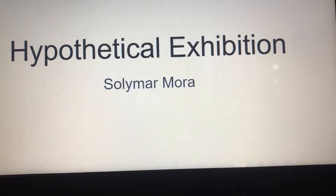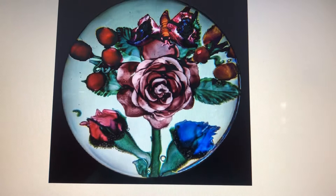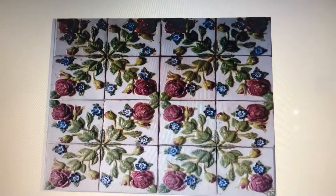For my hypothetical exhibition, I decided to do it on roses. My first piece is a fan called Birds Among Roses, and it has a bird that is sitting on a rose. My next one is a magnum bouquet with roses that has one big rose in the middle with a butterfly on top.